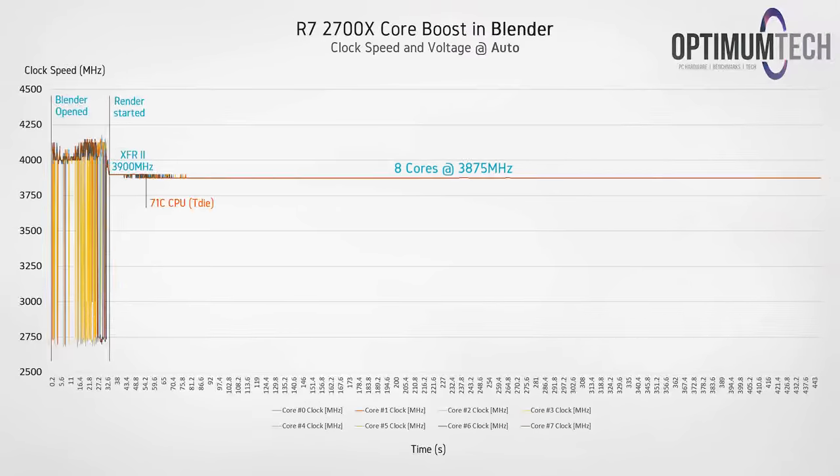Let's take a look at a Blender render now, which is our second most demanding workload, and it just so happens that we've got an almost identical result. Again, once the CPU surpasses 70 degrees C the frequency drops by about 25 to 50 megahertz, and if I had to guess, this does seem like XFR by definition. The main takeaway here is that despite the max boost clock being listed at 4.3 gigahertz, we really are quite below that in demanding workloads.